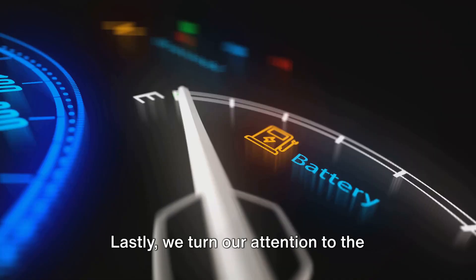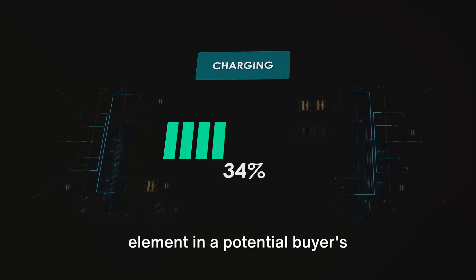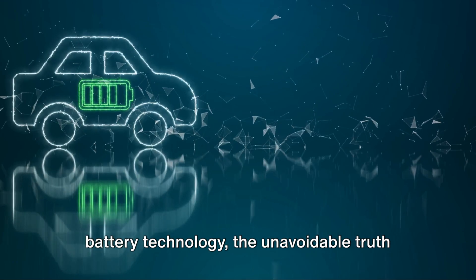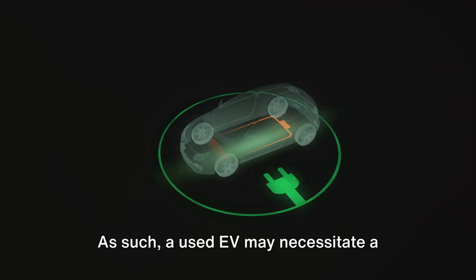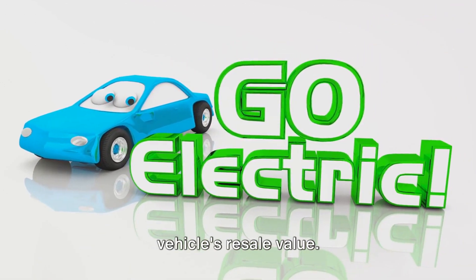We turn our attention to the matter of battery life. The battery, essentially serving as the life source of an EV, is a critical element in a potential buyer's decision-making process. Despite the significant advancements in battery technology, the unavoidable truth is that batteries deteriorate over time. As such, a used EV may necessitate a high-priced battery substitution, a factor that can discourage buyers and reduce the vehicle's resale value.